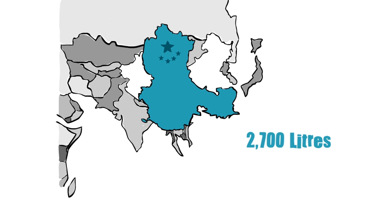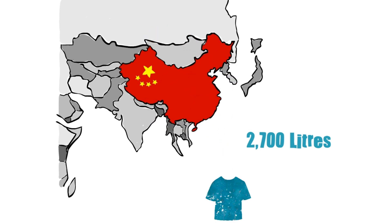And what about the t-shirt you're wearing? Did you know it took 2,700 litres of water to grow the cotton to make it? Likely in India or China.